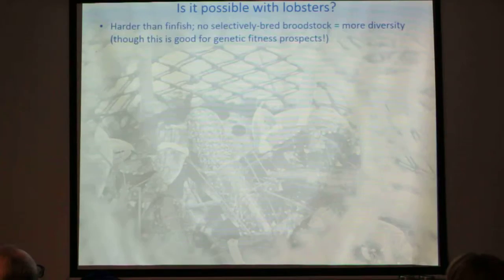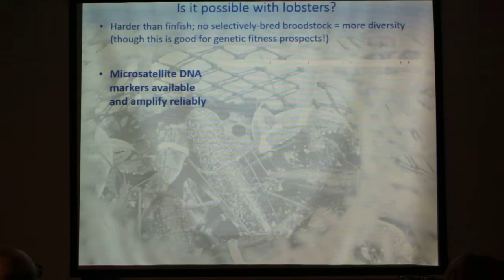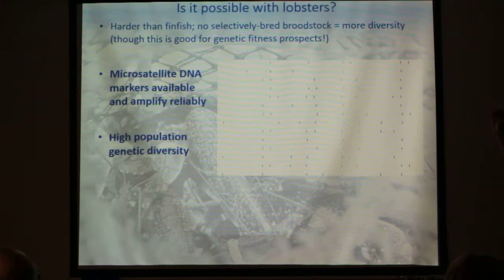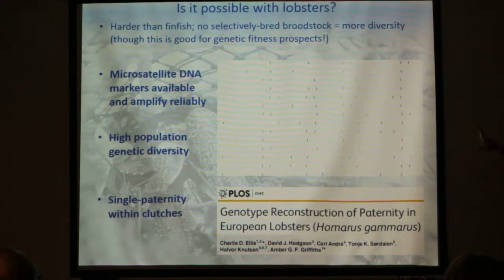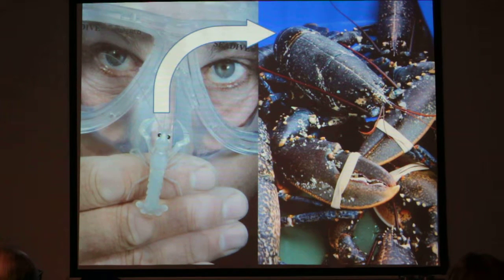Is it going to be possible with lobsters? It's certainly going to be harder than with finfish — selectively bred brood stock is common in the salmonid industry, whereas we source from the wild, giving us more diversity. Actually that's a good thing: it's better for fitness prospects, though it makes the genetics harder. What we found is really high micro-satellite DNA diversity, available markers, high population genetic diversity in the regional population, and single paternity within clutches — three really important questions to answer to confirm genetic tagging is feasible. Single paternity within clutches means we only need to re-establish one male per brood, narrowing the potential for parentage assignment considerably.